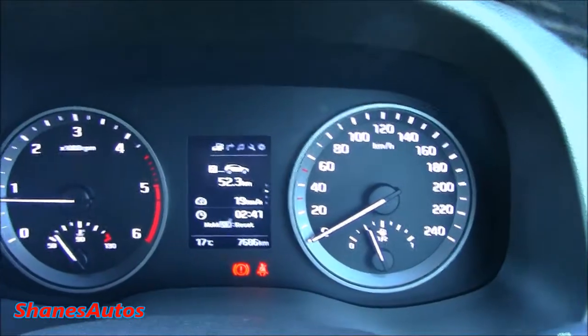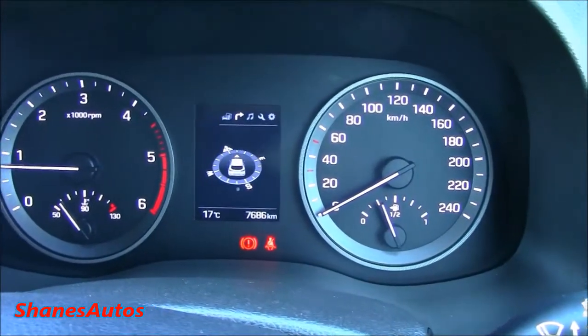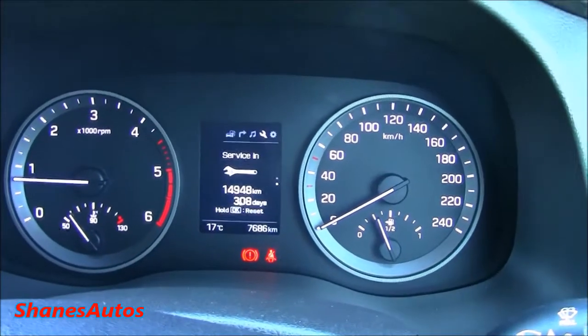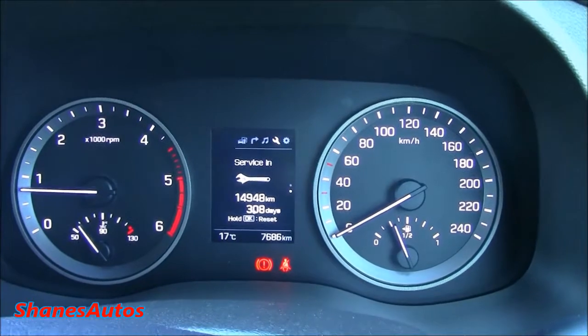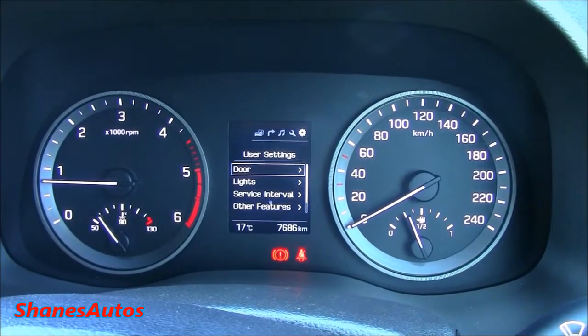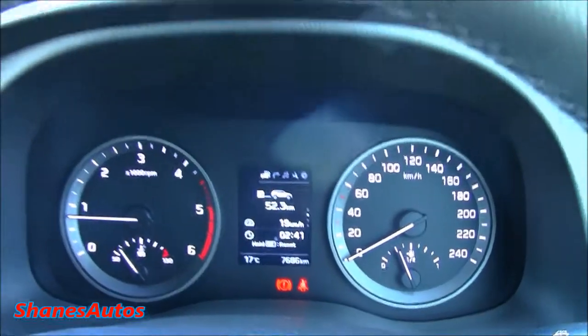Going through the trip computer, you've got a few different screens to navigate through — your compass, radio screen, a few settings including when your service is due, and settings regarding the door, lights, factory setting reset, and so on.